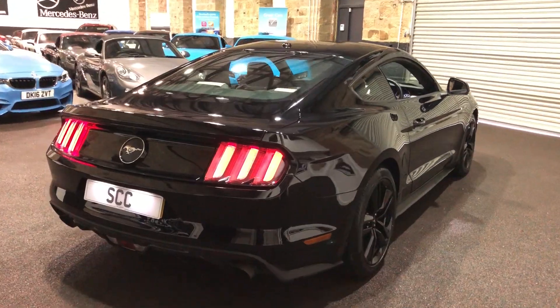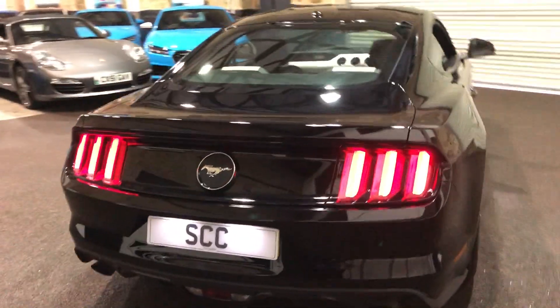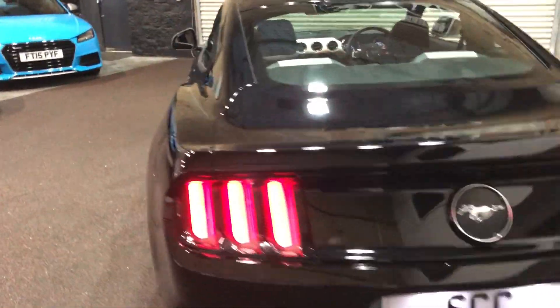Finishing in shadow black with the black wheels really does give it a fantastic look. We've got two keys with the car and a full Ford service history.